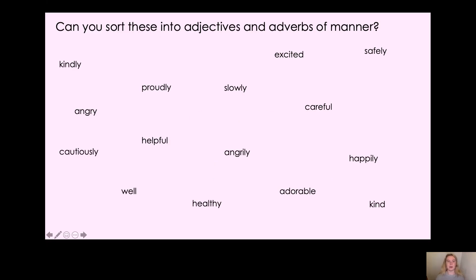Now here we have some adjectives and adverbs of manner. Let's have a look at what we've got: kindly, excited, safely, proudly, slowly, careful, angry, cautiously, helpful, angrily — you can try and read the rest. What I'd like you to do is sort these into adjectives and adverbs of manner. Which describe a noun, and which add to the verb — telling us more about a verb and how it's done. Pause the video now and have a think.